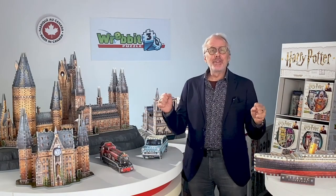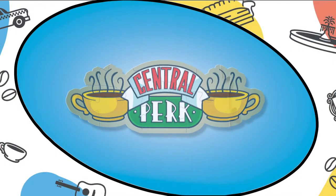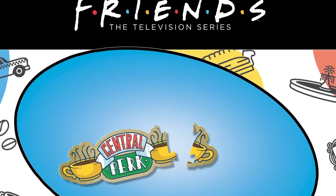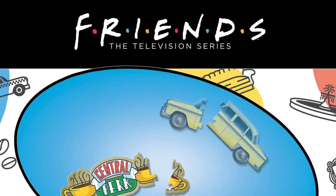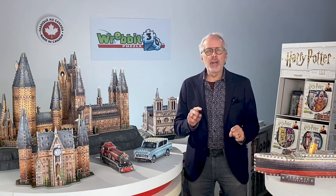Finally, we're happy to confirm that by April we will be releasing a 3D puzzle version of Central Perk, the famous café from one of the most iconic TV series of all time, Friends. This new model has 420 pieces and will retail around $34.95 or €35. This model is still under final development stage, but be on the lookout for images that will be available shortly.